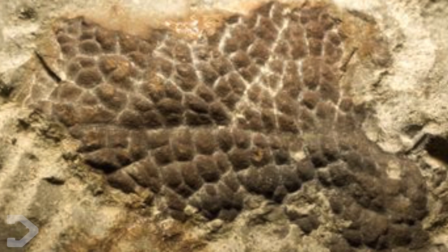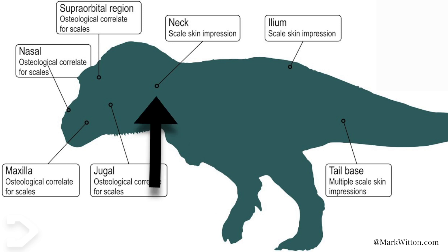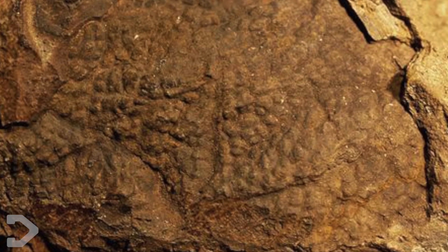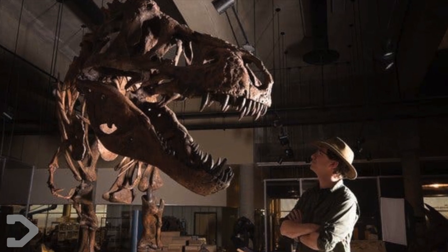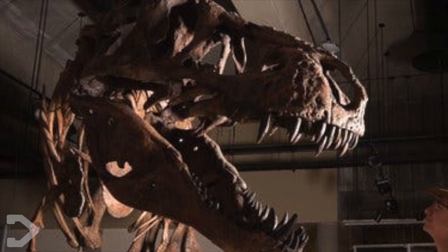Though we do actually have skin impressions of the Tyrannosaurus Rex — found at the bottom of the tail, the hips, along the ribcage, and on the neck — and they show scales, not feathers. Which means at least in these areas it was featherless. So what we know is that the ancestors to T-Rex had feathers, but in some areas of preserved Tyrannosaurus skin, it didn't have them.